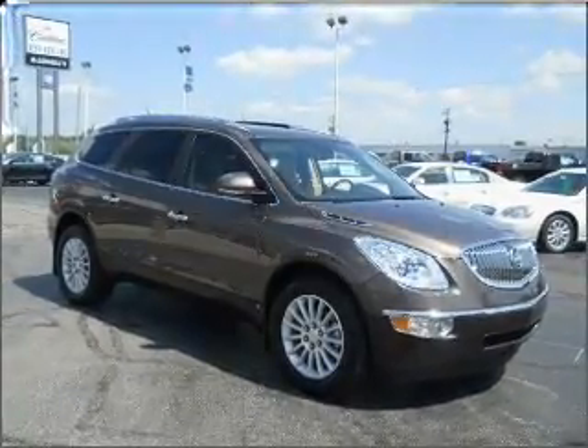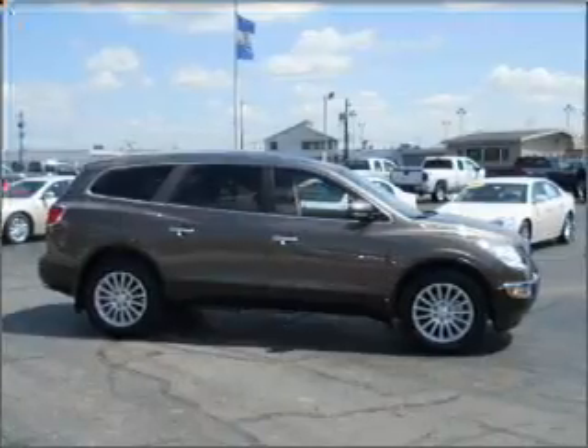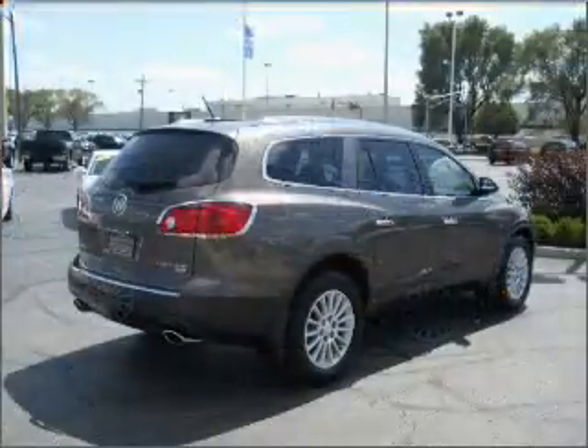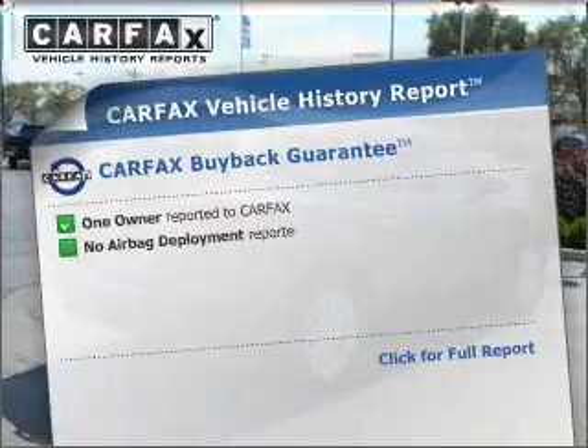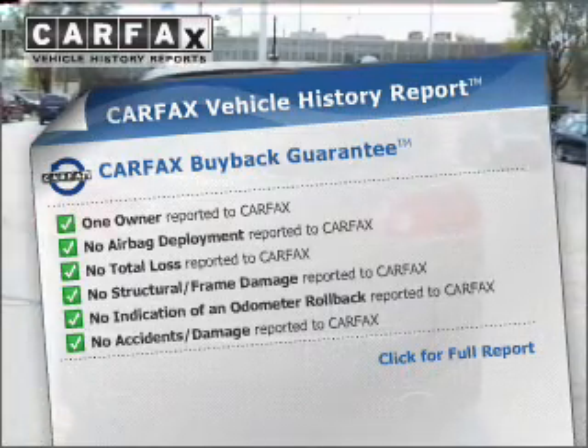With a reliable engine that responds smoothly to its automatic transmission, the anti-lock braking system will help deliver you safely to your destination. Know the history on this ride and greatly reduce your buying risk with the included Carfax Vehicle History Report.